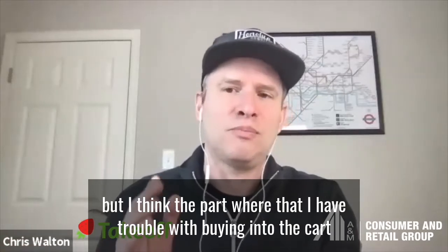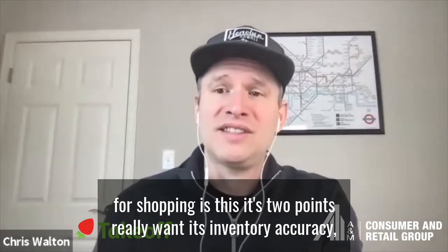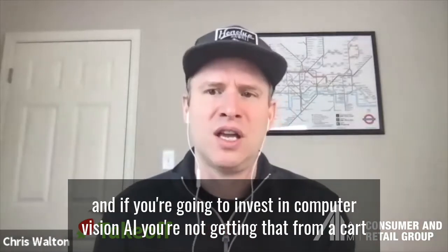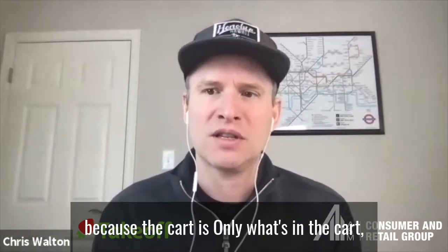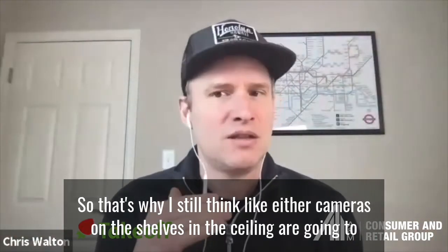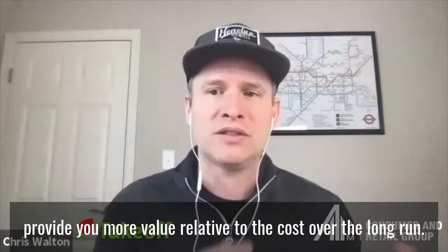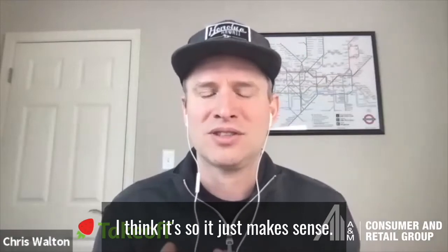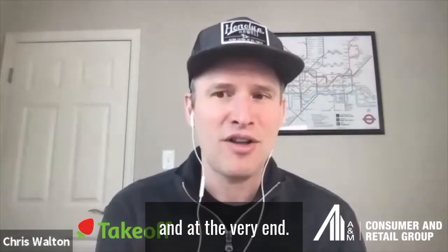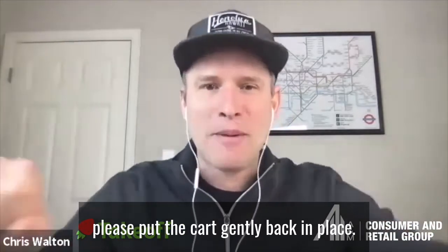There are a ton of use cases like that. But where I have trouble buying into the cart for shopping comes down to two points. First, inventory accuracy — that's the big crux of omni-channel retailing. If you're going to invest in computer vision AI, you're not getting that from a cart, because the cart only sees what's in the cart, not what's happening around you. Cameras on the shelves or in the ceiling will provide more value relative to cost over the long run.